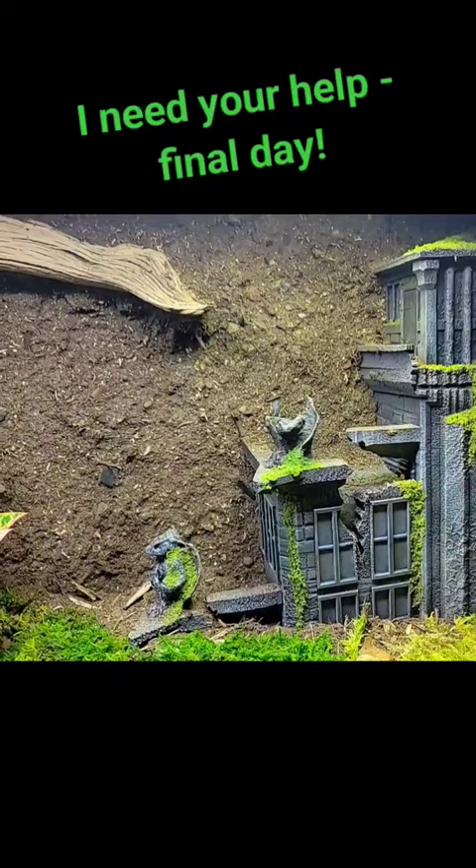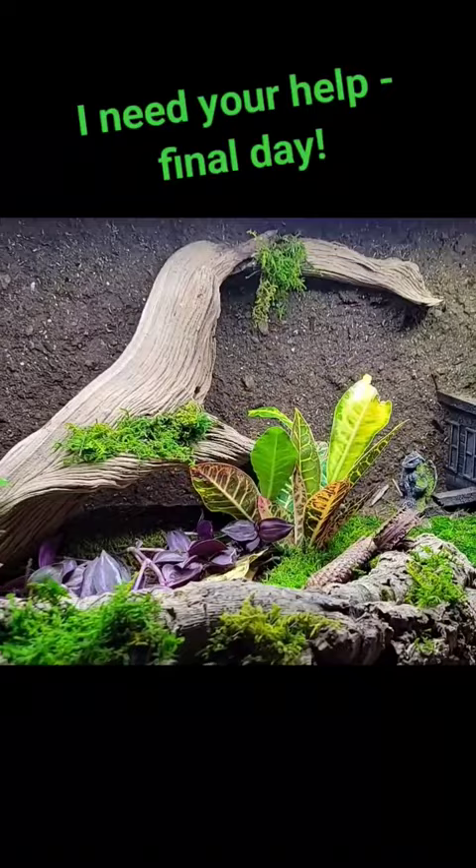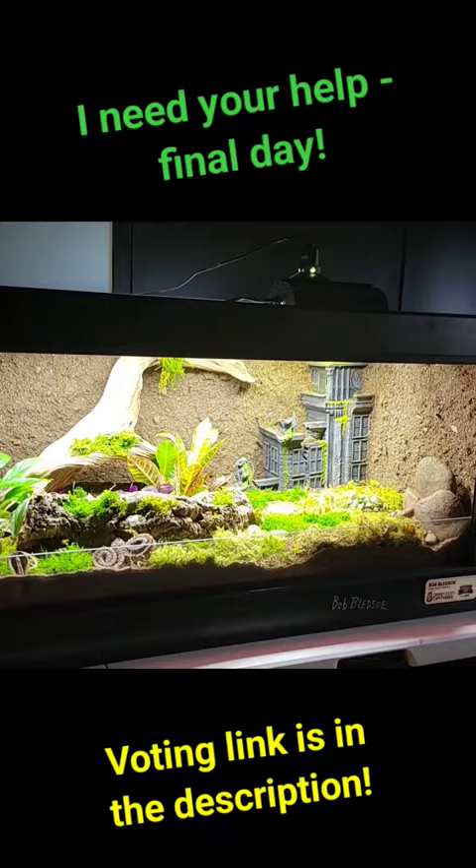I'm competing with some YouTube channels that are much larger than mine, but I'm very close to making it into the top three. The link to voting is in the description of this video — just click the link and scroll down to Green Room Pythons. I would be very grateful for your vote.